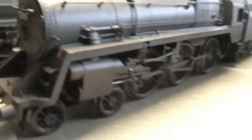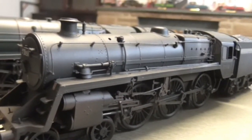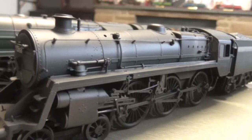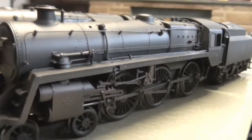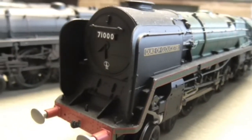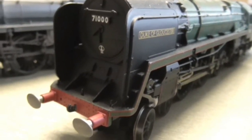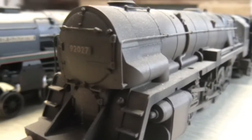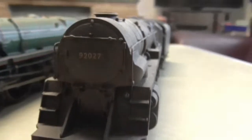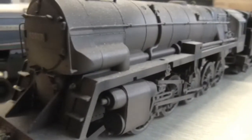Next up is a Bachmann — I think it's a Standard Five — and this one is preserved, I think it's City of Peterborough. Then we have the Duke of Gloucester, which is a Railroad version. And finally for the BR and war stuff, we have a Franco-Crosti — Railroad version, weathered — very nice indeed.